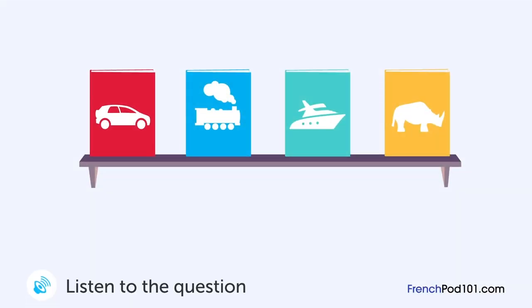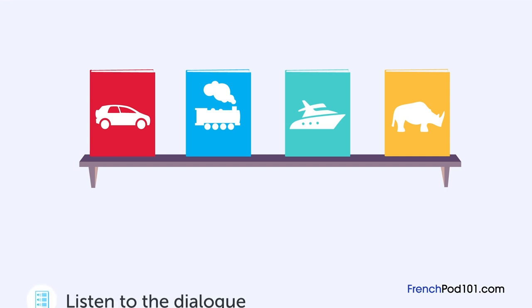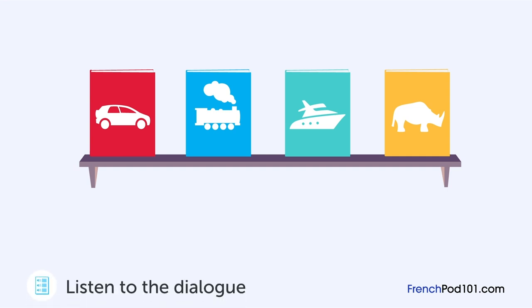Une dame demande un renseignement au libraire. Quel livre voulait voir la dame? Excusez-moi, je voudrais jeter un œil sur ce livre sur cette étagère. Quel livre voulez-vous? Le livre sur les voitures. Un moment, s'il vous plaît. Celui-ci? C'est ça. Et voilà.